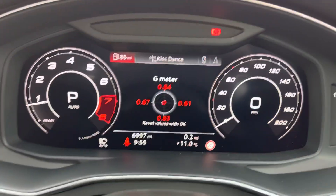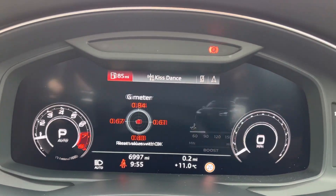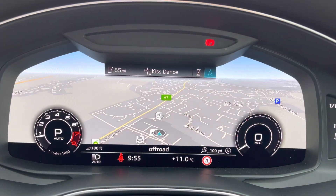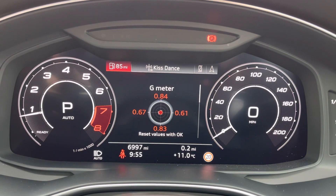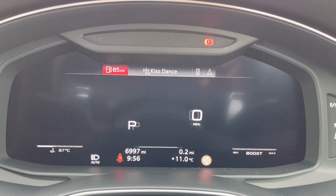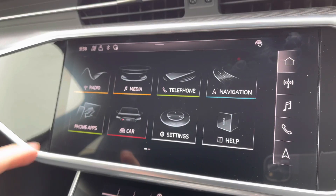It also features cruise control and is currently on 6,997 miles. You've got your Audi virtual cockpit here which allows you to view your multimedia features at the touch of a button. If you press the RS button, you get a sporty display which shows you a huge amount of options.